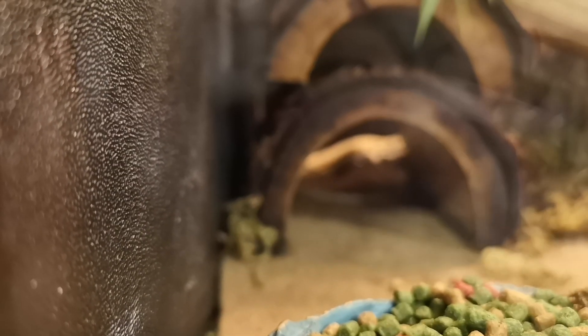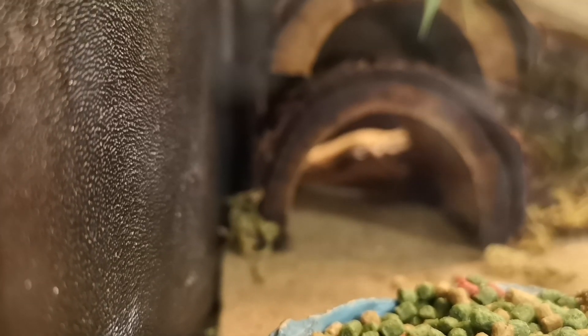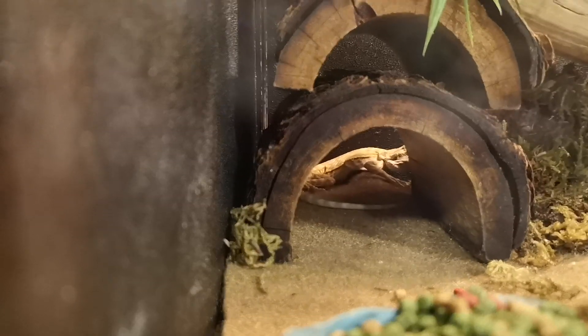He's at the very back over there. This is a bearded dragon — it's a bearded dragon, wow!